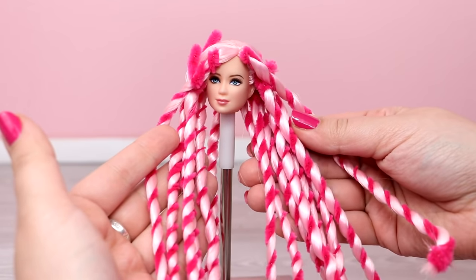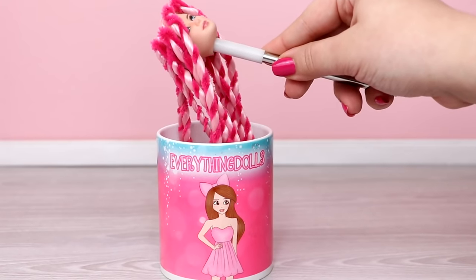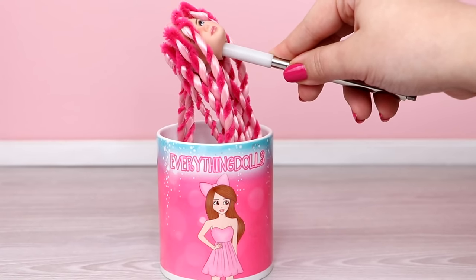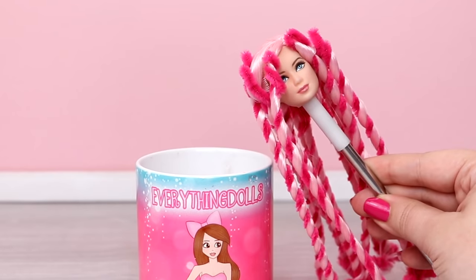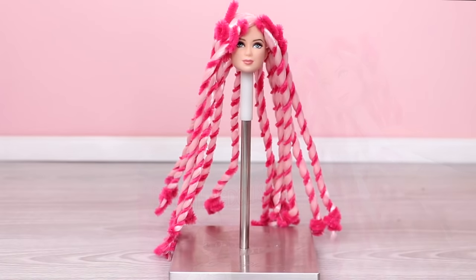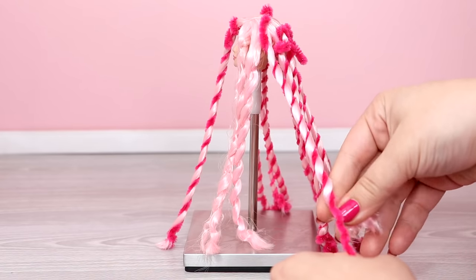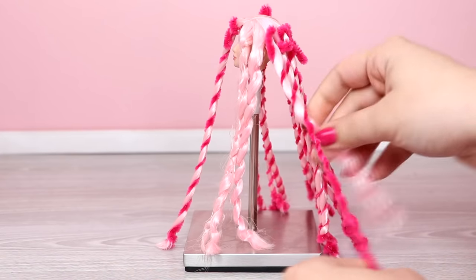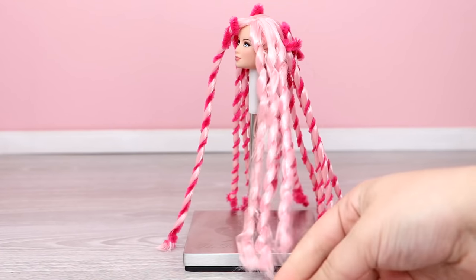Once finished, you're going to dunk the hair into boiling water for seven seconds, three times. She doesn't fit into my mug here, but I'm just using this as an example — you can also use a pot of boiling water on the stove. You want to let the hair air dry overnight. This is the most fun part: taking out the curls. You can also split them so they aren't as tight together — however you want to style them.